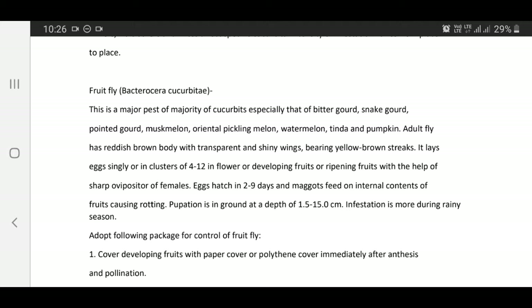The adult fly has a reddish brown body with transparent and shiny wings bearing yellow-brown streaks. It lays eggs singly or in clusters of 4 to 12, in flowers, developing fruits, or ripening fruits with the help of a sharp ovipositor. Eggs hatch in 2 to 9 days and maggots feed on internal contents of fruits causing rotting.